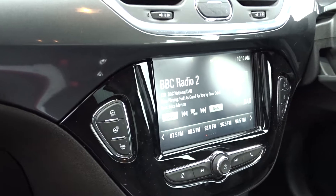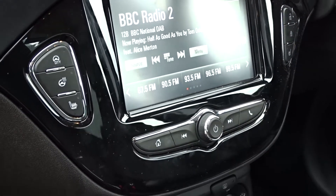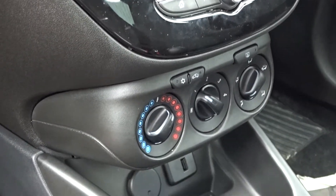The in-car entertainment, as mentioned earlier, comes with a touchscreen DAB radio with AM and FM stations available, as well as Bluetooth device connectivity and mirror link via Android Auto or Apple CarPlay, with ports for USB devices to be connected.